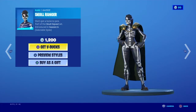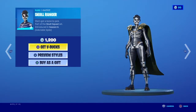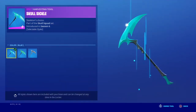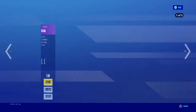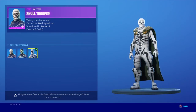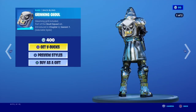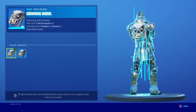Skull Ranger is back with the edit styles white and green glow. Skullsicle — blue, green, black, and white. Skull Trooper is back with the edit styles white, green glow, and inverted, with the Skull Trooper challenges. Grinding Ghoul is back with the edit styles default and dark.